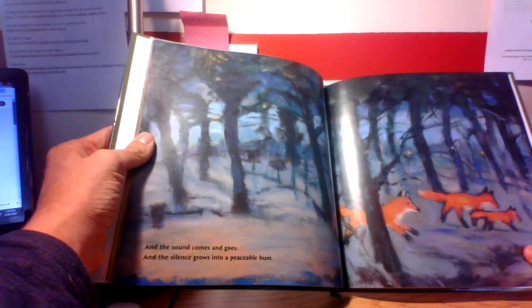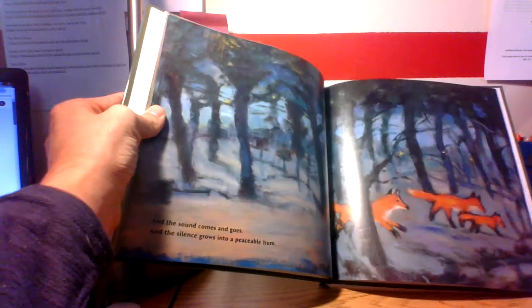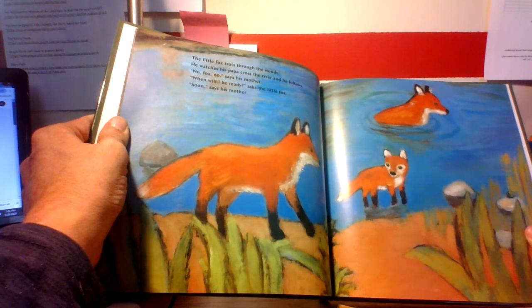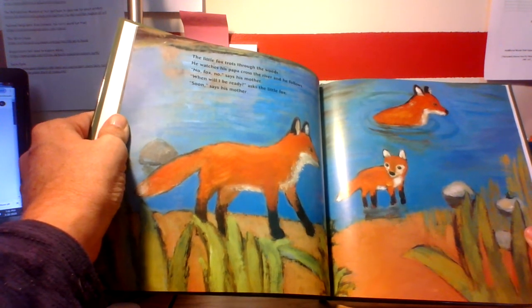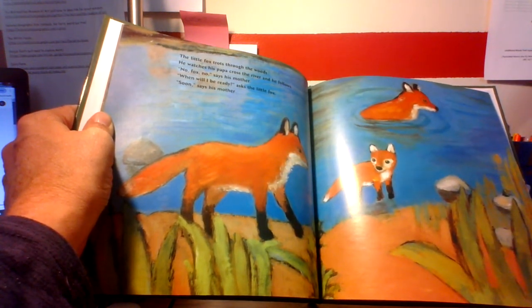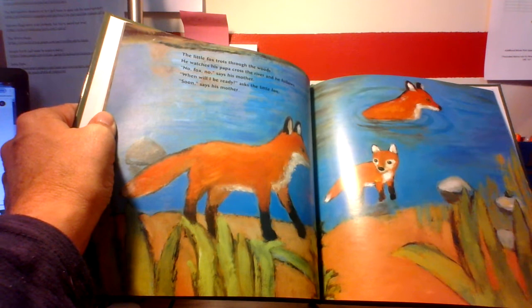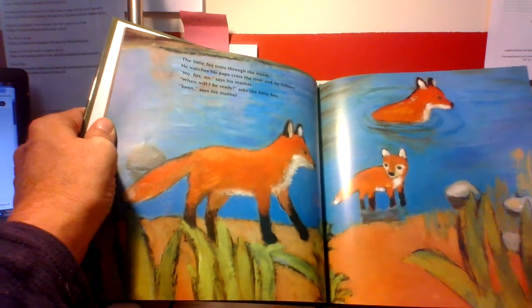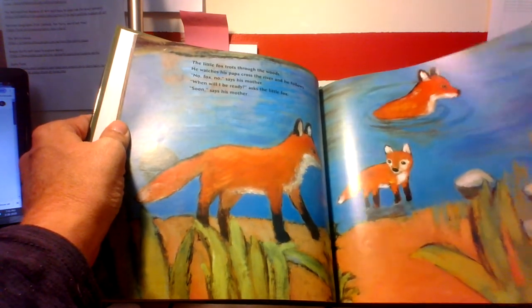As the sound comes and goes and the silence grows into a peaceful hum — getting them exploring together, beautiful. The little fox trots through the woods, watches his papa cross the river, and follows. No, Fox, no, says his mother. When will I be ready? asks the little fox. Soon, says his mother. Boys and girls, I'm having a connection — can you think of a story we read at the beginning of the year where the fox goes into the river and swims across? Are you thinking of the Gingerbread Man story? That's called a text-to-text connection — something that's the same in both books is the fox goes into the river.